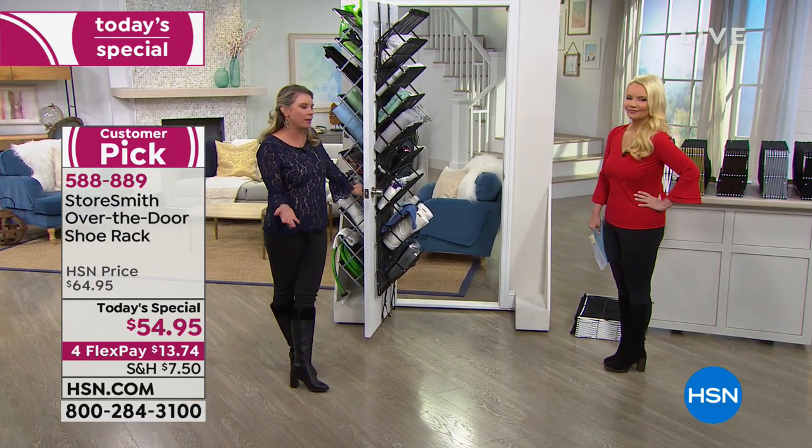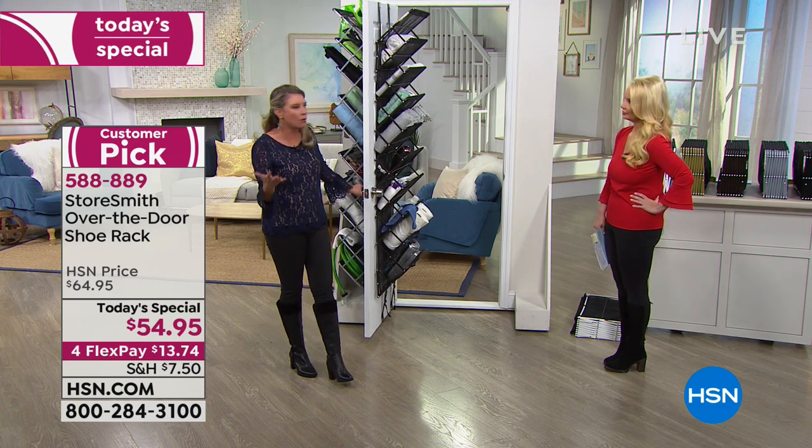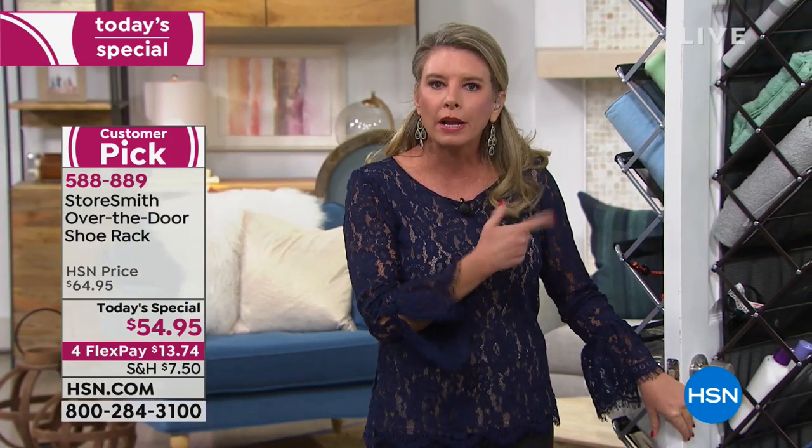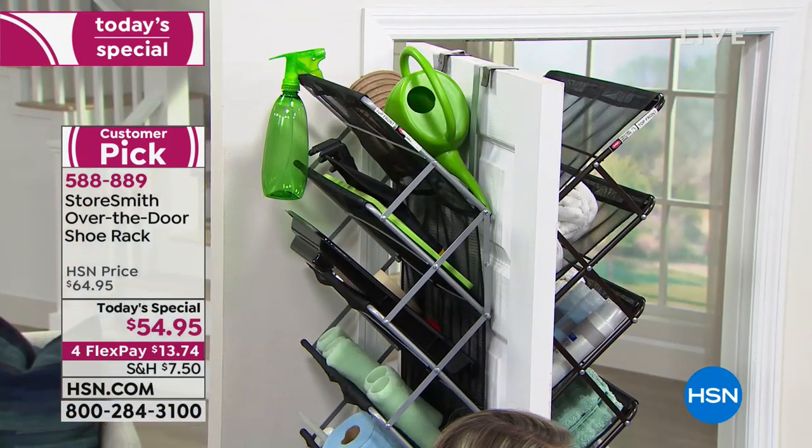Here's another pet peeve: bathroom storage. There's none — it's particle board or plastic. If you have a single pedestal, there's no room. What do you have on the back of the bathroom door? Maybe a hanging towel, maybe a robe. Now you can have 10 cubbies.